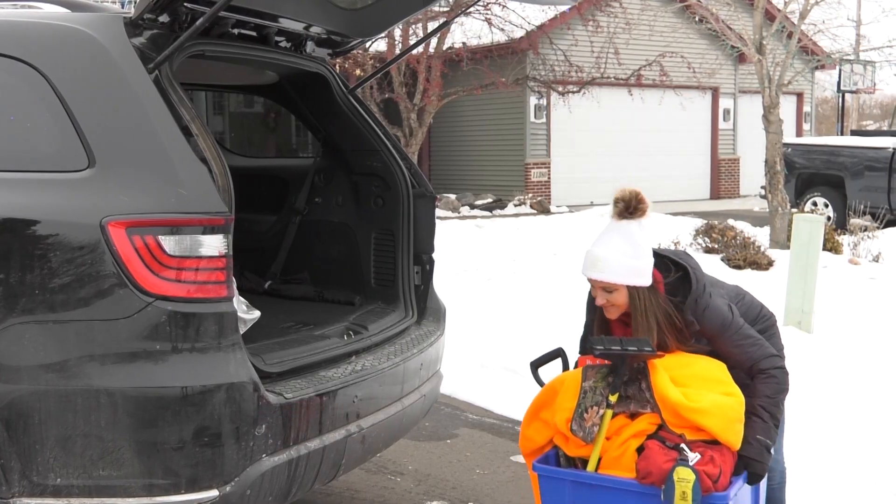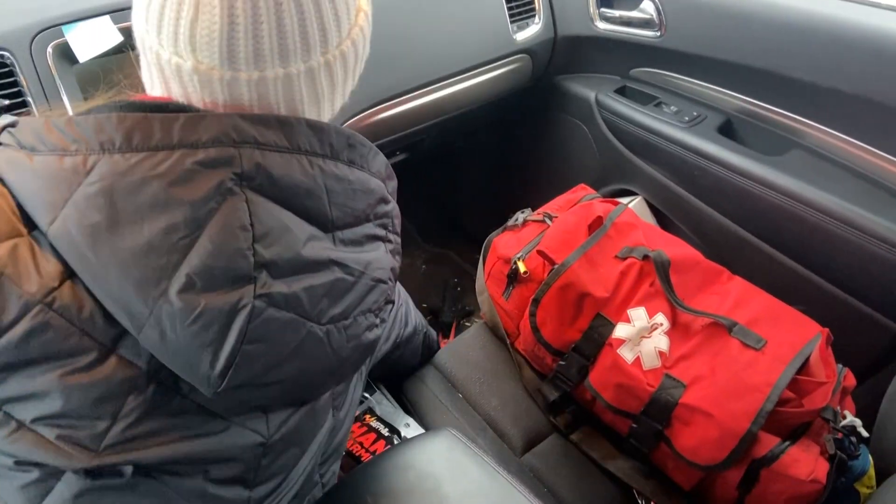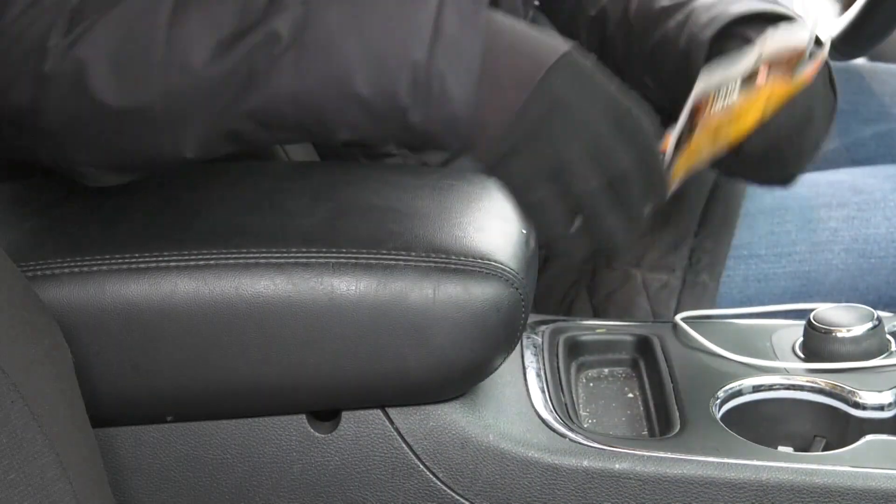A bag or container to put your emergency kit items in. Jumper cables. A cell phone charger — try not to turn off your cell phone unless you absolutely have to, to save your battery. First aid kit. Ice scraper. Folding shovel. Hand warmers. Gloves. Jacket. A hat.